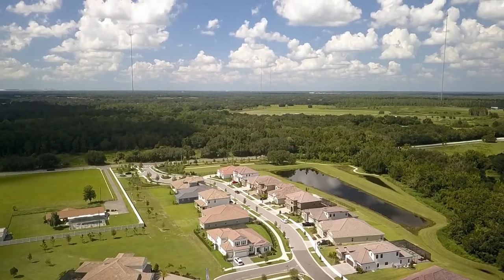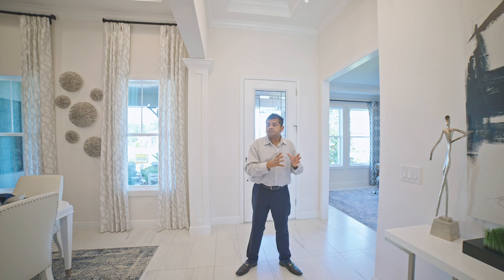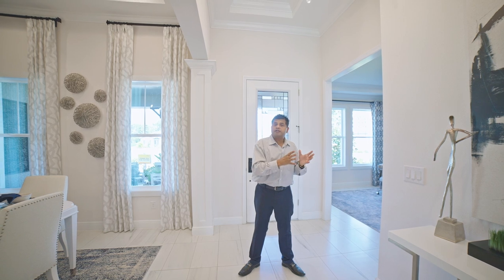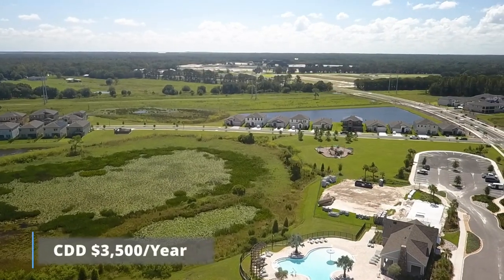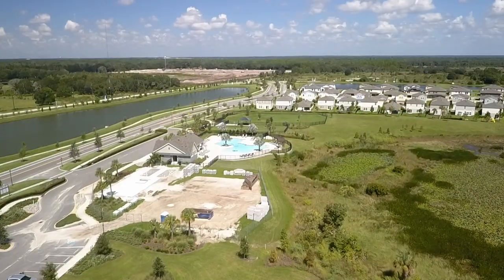For those who don't know, it's a suburban area — about 40 minutes to downtown Tampa, 40 minutes to an hour to Tampa International Airport, about 40 minutes to Busch Gardens, and an hour 20 to an hour 40 minutes to Disney World and everything else.